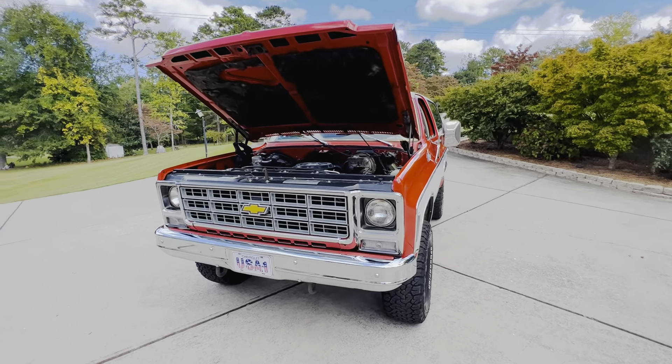An all-original 1979 Chevrolet K5 Blazer Cheyenne, loaded out with pretty much every single available option. A total time warp time capsule — you won't find one like this. Sought-after color combo, incredible seats and interior, still looks brand new. This is the K5 to have, my friends.